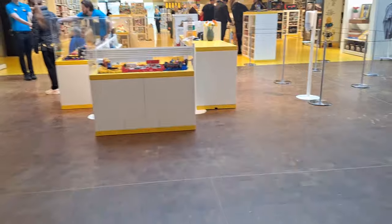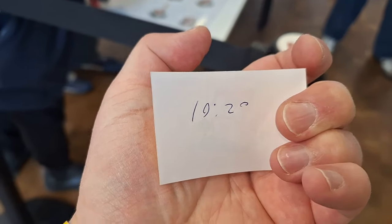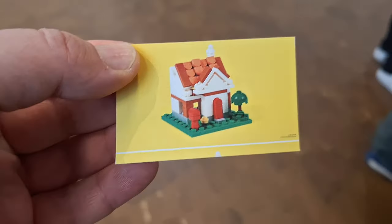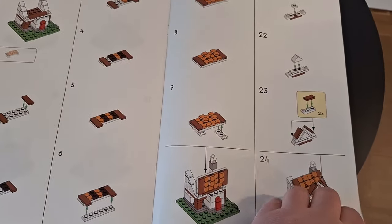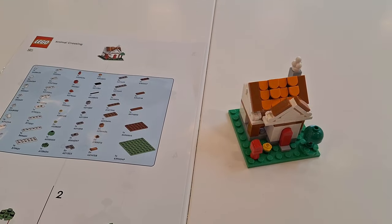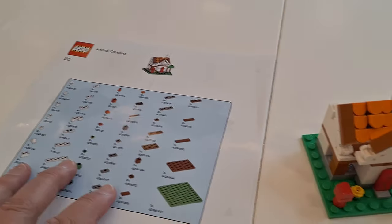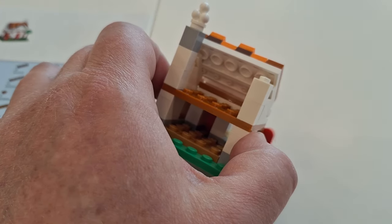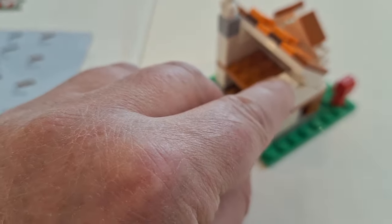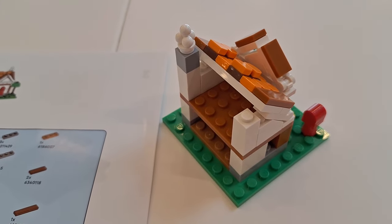We actually booked a time for 11 o'clock but it's only 20 past 10, so we're going to have a look around the Lego shop. Just over here is where you can build the little free gift, which is the Animal Crossing set. We managed to get the last two tickets for 10:20. You get a full instruction booklet of how to build the whole thing - quite a lot of pieces. There's the finished article, and you get to keep the instructions as well. This is available from other Lego stores too, not just here at the Lego House.